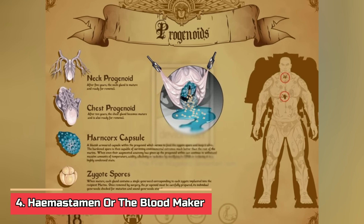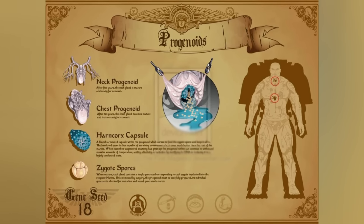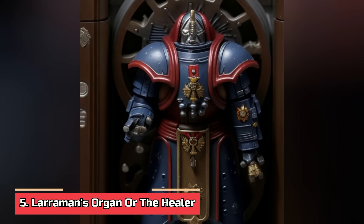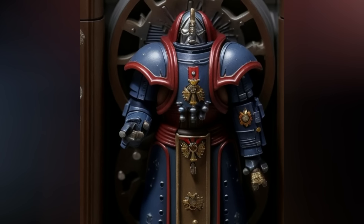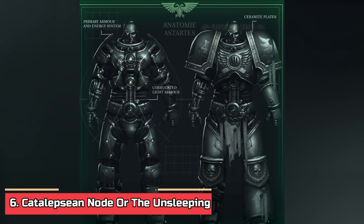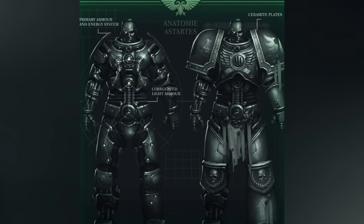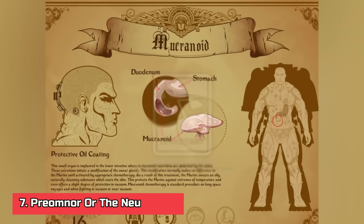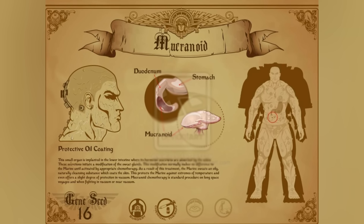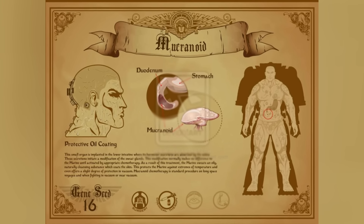Number four — the Hamaestomen, or the Blood Maker. Implanted in a major blood vessel, this organ alters the biochemical composition of the blood to carry oxygen and nutrients more effectively. The blood appears brighter red than that of normal humans due to its increased oxygen-carrying capacity. Number five — Larraman's Organ, or the Healer. Located in the chest cavity, this organ produces Larraman cells — synthetic biological cells that serve as fast-acting clotting agents, preventing massive blood loss and infection. Number six — the Catalepsean Node, or the Unsleeping. Implanted into the cerebrum, this gene-seed organ allows Space Marines to forego traditional sleep, entering a trance-like state where one hemisphere of their brain remains alert. Number seven — the Preomnor, or the Neutralizer. Positioned in the chest cavity, it functions as an organic decontamination chamber connected to the digestive system, analyzing ingested substances and neutralizing various toxins, enabling Space Marines to consume normally inedible or potentially harmful materials and resist poisoning.